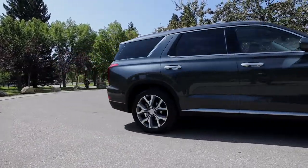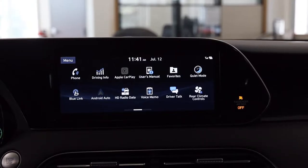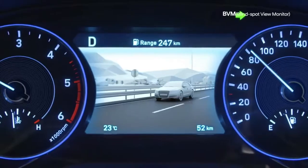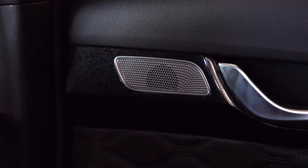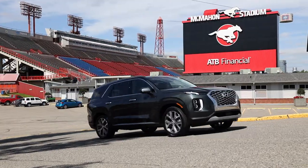The Palisade Ultimate Edition comes standard with a 10.25-inch touchscreen display with a variety of functions to help make your drive as convenient as possible. Modern and sleek, the full digital instrument cluster offers impressive technology including a confidence-inspiring blind-view monitor. A powerful 630-watt Harman Kardon sound system with 12 speakers, and a surround-view monitor provides multiple perspectives of your surroundings, and much more.